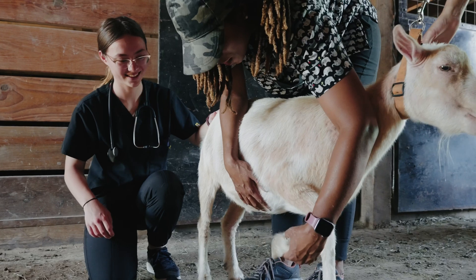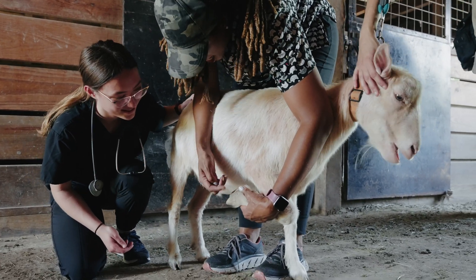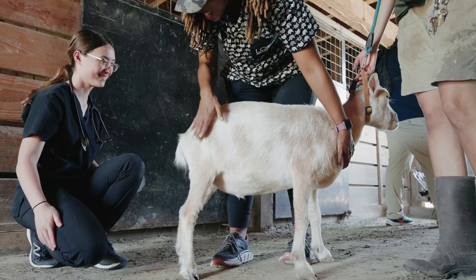So hooves, you always want to lift up and just take a look. These actually look pretty good. He's in good shape.